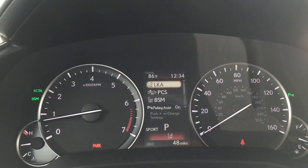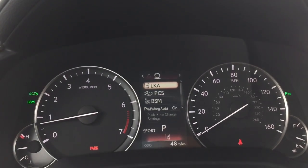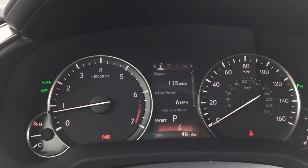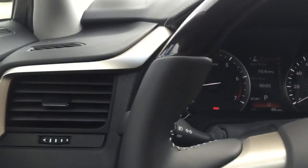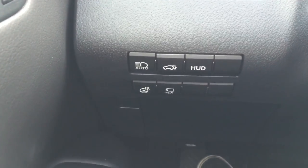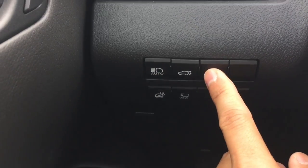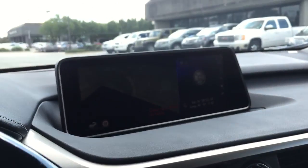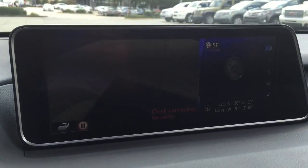Over here you have the cruise control. The instrument cluster features a large TFT screen in the middle that shows important information directly in front of the driver, and you can navigate through settings from the right-hand side of the steering wheel. To the left you have beautiful trims, the auto headlight control, trunk release, and heads-up display unit. There is also a heated steering wheel option, as well as 360-degree camera view of the surroundings outside — very cool.